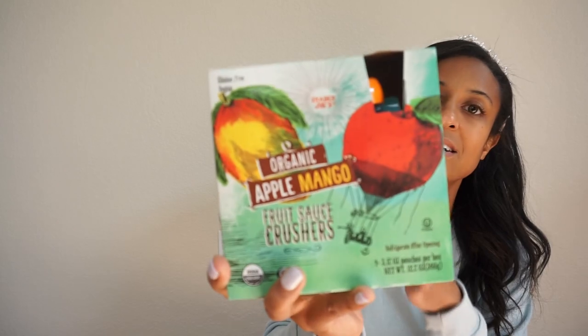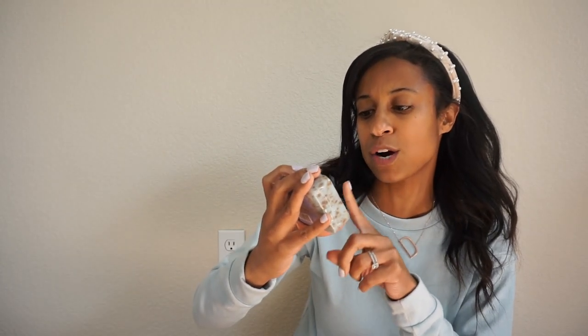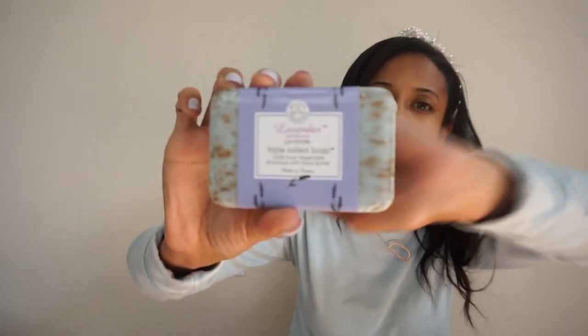Last but not least — this is not a food item — it is their lavender soap. These are about $3 and I love them because they are so pretty. You can use them in a white porcelain bowl and sit it out for your family or guests instead of hand soap. A little bar of soap looks cute sitting out on your kitchen counter or bathroom. They have about three different types but we love the lavender with flowers.